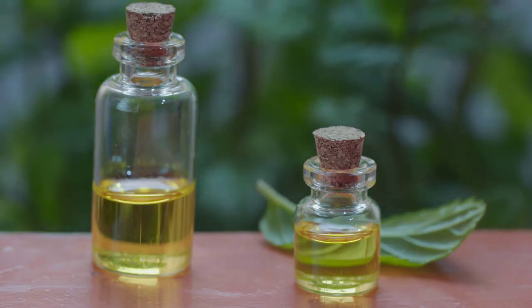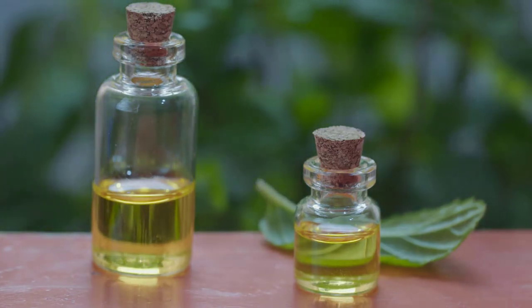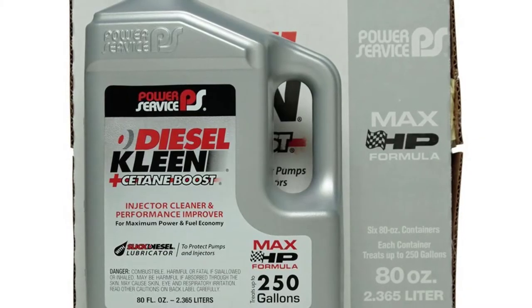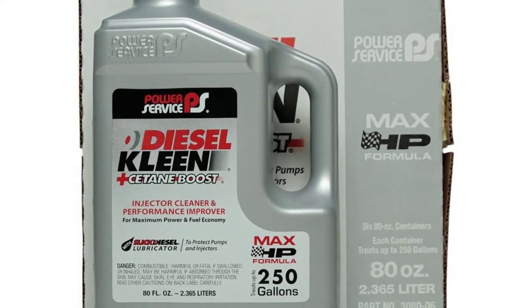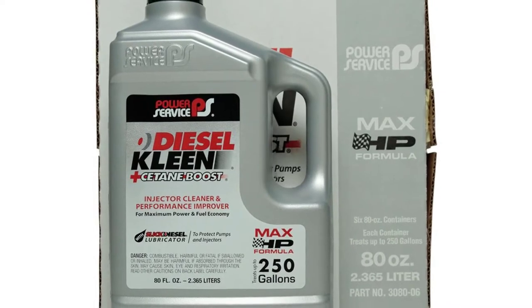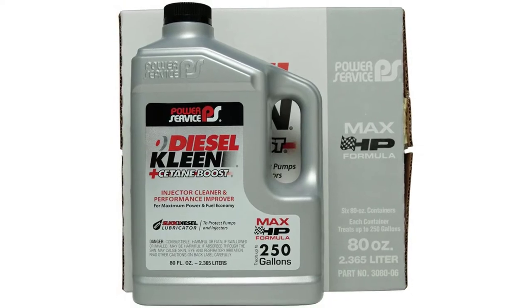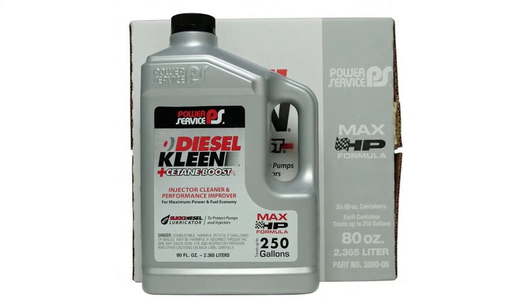The product boosts cetane up to six numbers while enhancing the smooth running of the engine with reduced power lag and quicker cold starts. The additive is so highly rated that in 2017 it was recommended by Cummins Corporation, a US Fortune 500 company and one of the world's largest producers of diesel-fueled engines. When you use this diesel fuel additive, it optimizes the overall performance of the engine and adds more mileage to your vehicle.